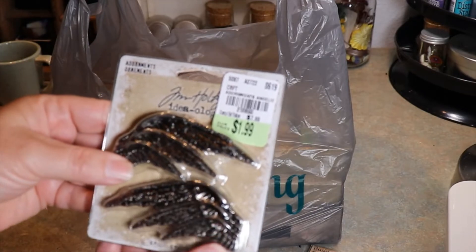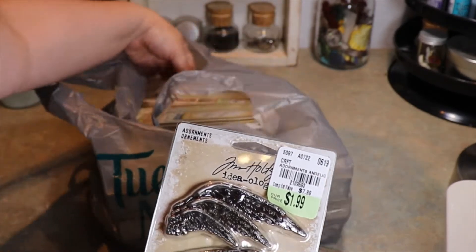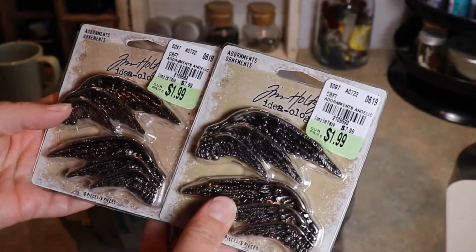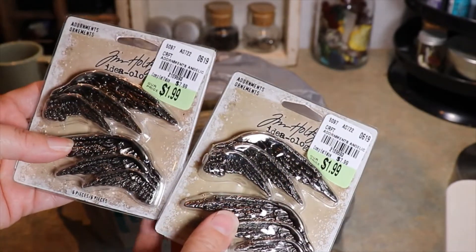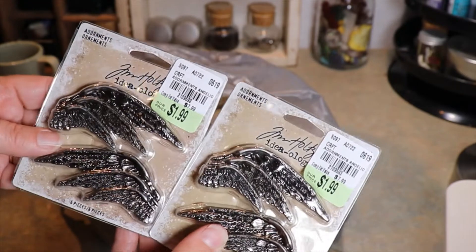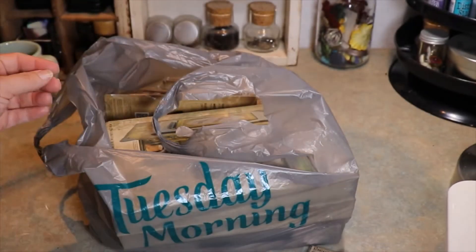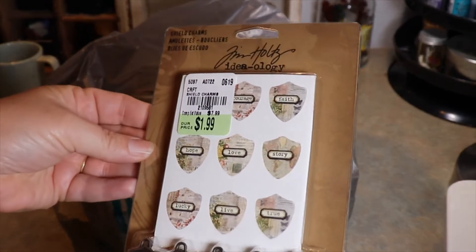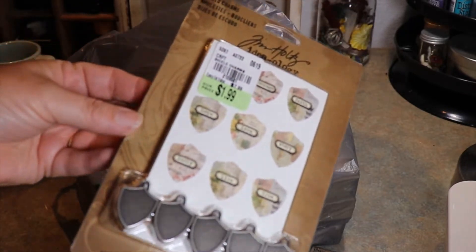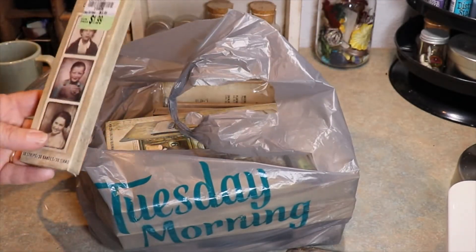I found some of the metal wings at $1.99 and I'm pretty sure I got two packages of those. Those will be fun to use — I always really liked them but they were always kind of expensive, usually around $5 a package. At $1.99 you can't pass that up. I also got another package of some items — $1.99 for five of them — I think I have some at home but I picked up another package just because I can.